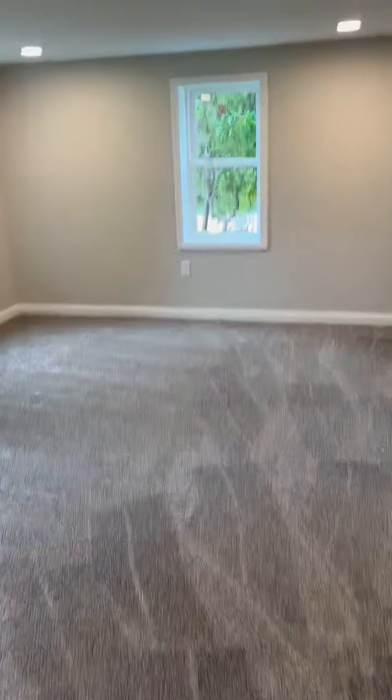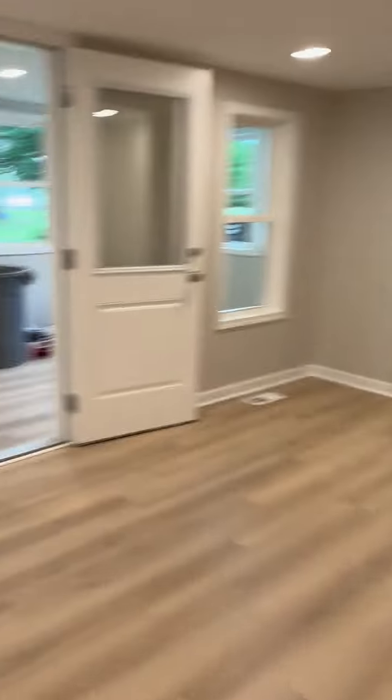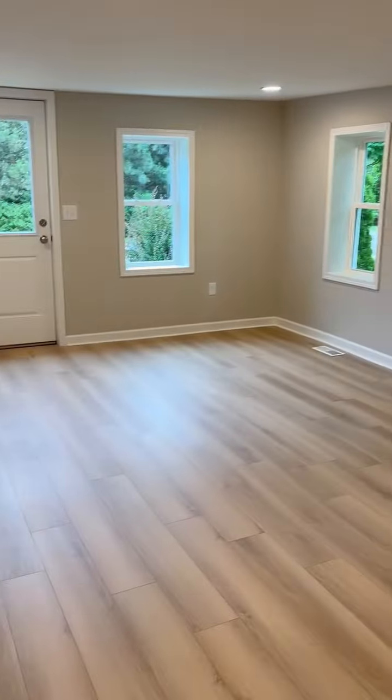First floor bedroom with brand new carpet and a large closet. And then we're going to go to the family room — a great family room with all new doors.